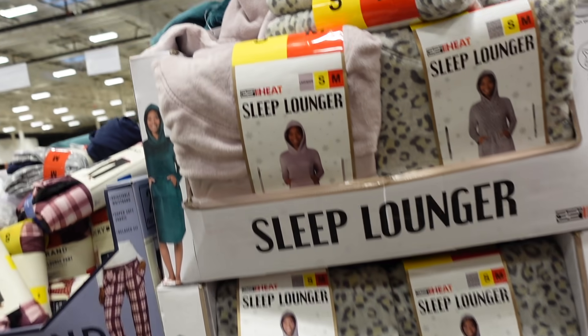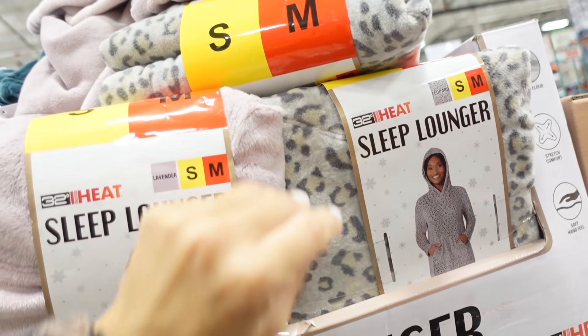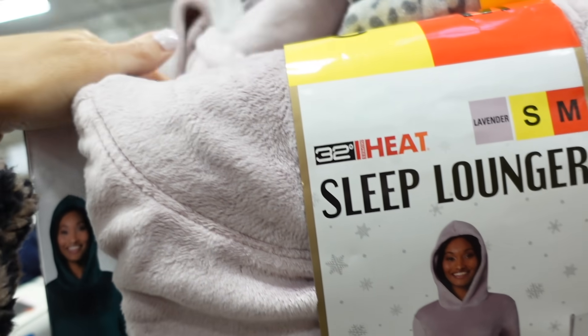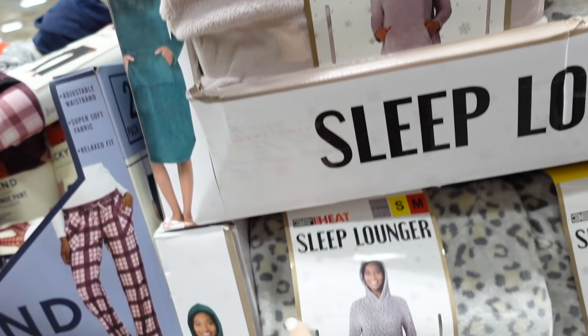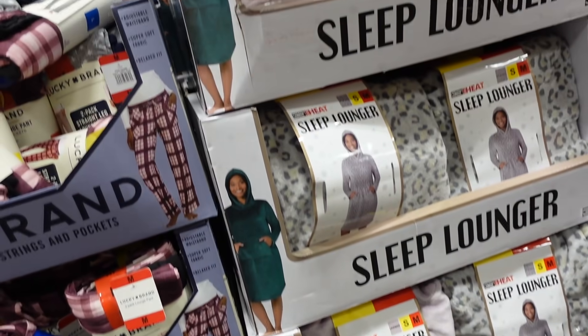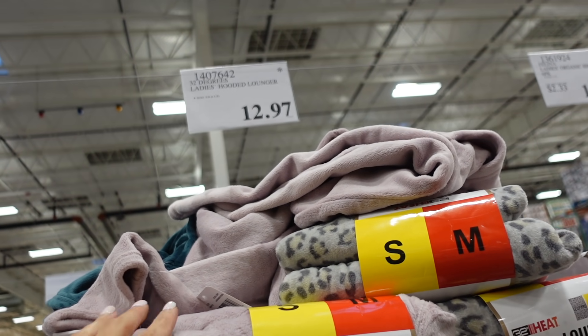The sleep lounger is on final markdown and final stock. These are a lot like the Comfy wearable blankets — relaxed fit with a kangaroo pocket and hood. In pink, gray leopard, and teal. They're $12.97, sizes small through extra large.